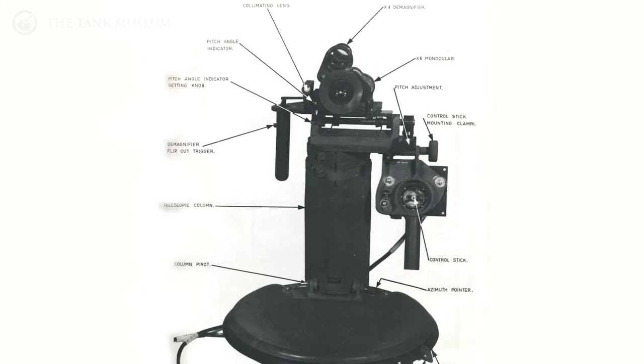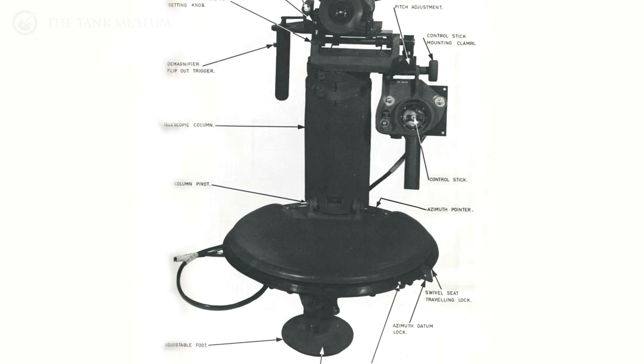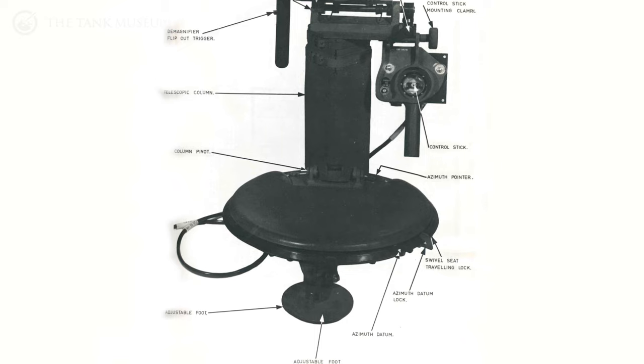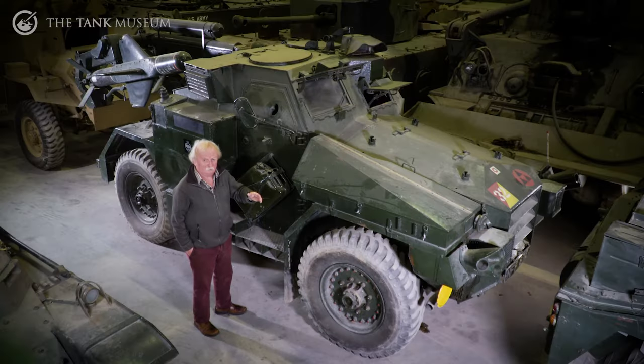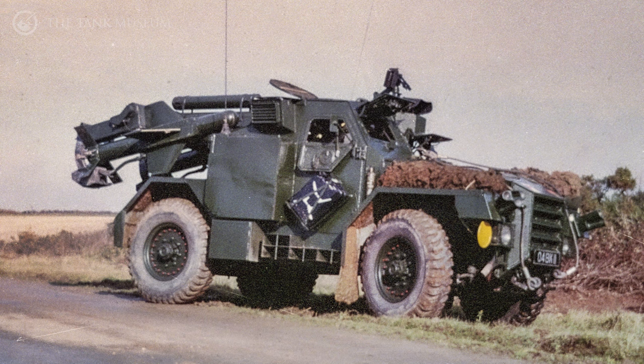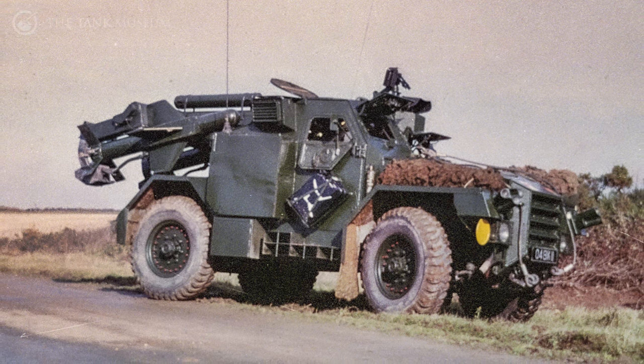It's got a container which houses the remote control of the launching apparatus. You could take the commander out of the vehicle, in other words, and he could get somewhere in the countryside about 100 yards away from the vehicle and still launch it from there. It's four-wheel drive, naturally, powered by a Rolls-Royce B60 engine, although it's Humber.